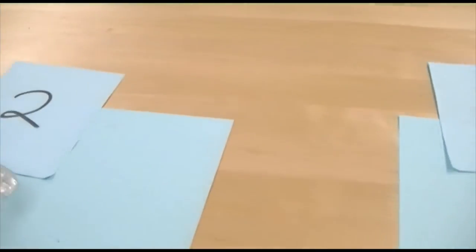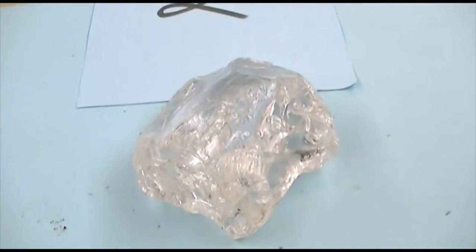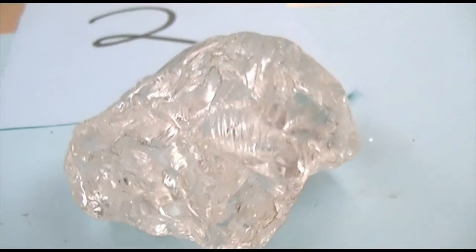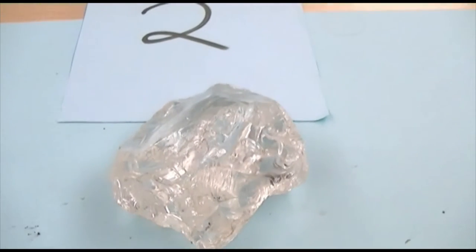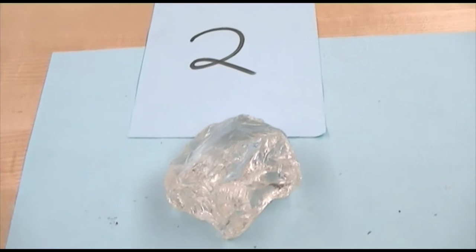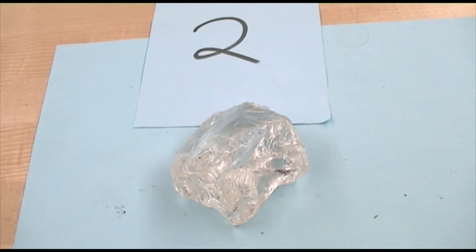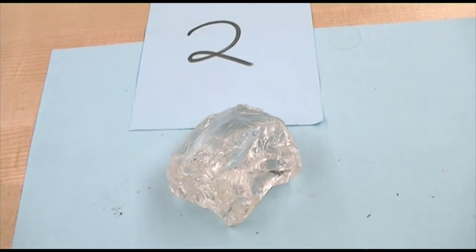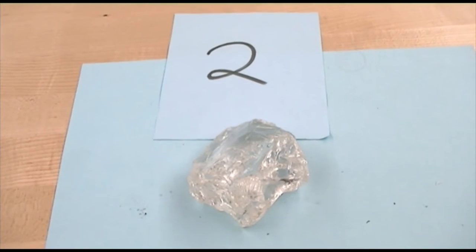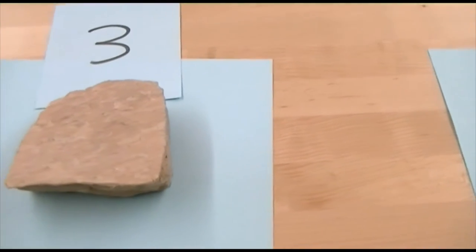Mineral number two. This variety of this mineral is almost crystalline. It has a hardness of seven. It's non-metallic. It's going to be on chart number four. The hardness should give it away. It's a rock-forming mineral, and very important.